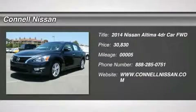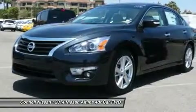Contact Connell Nissan today for information on dozens of vehicles like this 2014 Nissan Altima 2.5 SL.